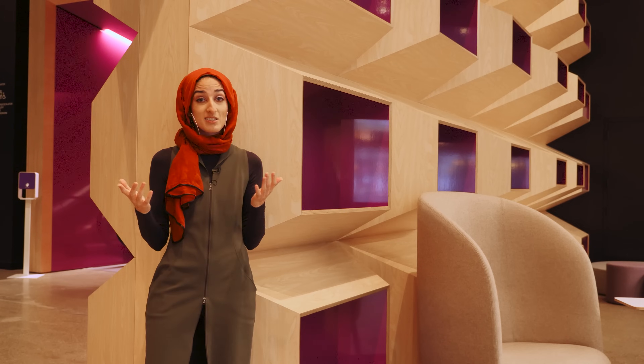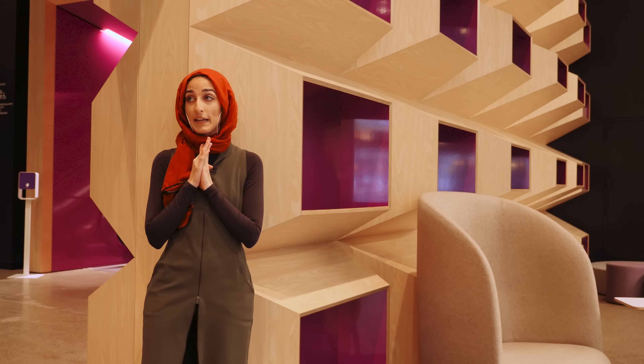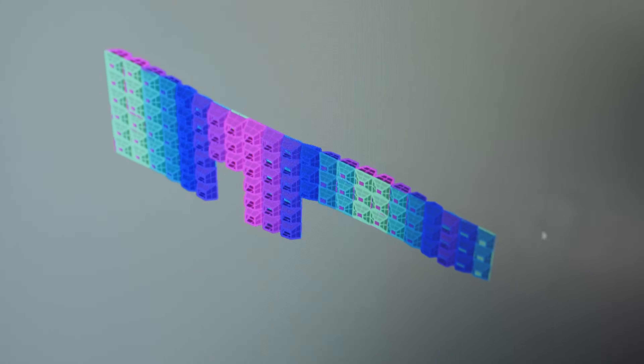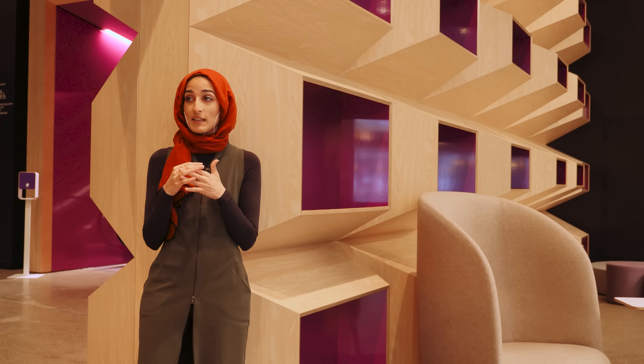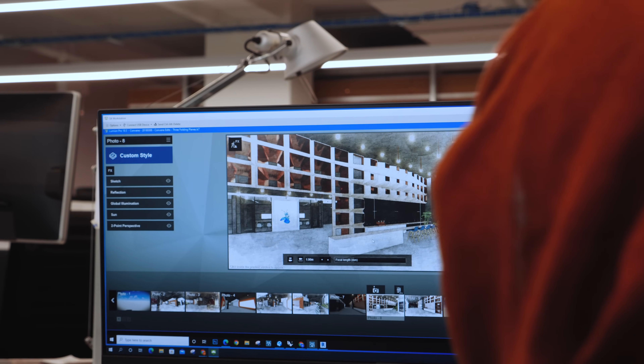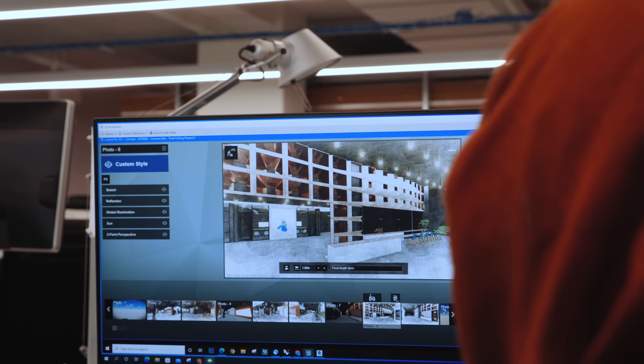A typical day of designing this wall would basically look like going into Rhino, figuring out how big the wall would be and mapping that out, then dividing it into different boxes and manipulating those boxes in different ways. We would run through a set of those, bring it into a rendering program, render it so the client wouldn't see just a 3D model but something presentable enough for them to see, and then we would present each of the visions for this space to the client.